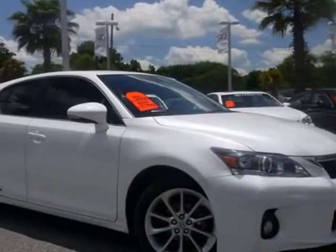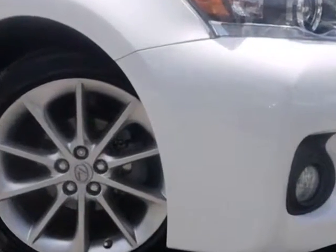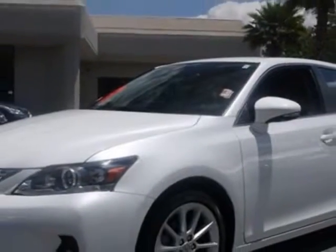Come take a look at the certified pre-owned 2011 Lexus CT200H. Carfax has certified the CT200H as having one owner. The CT200H has just under 21,000 miles.